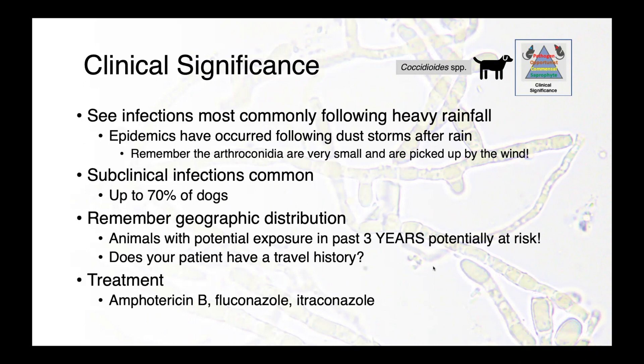Remember the geographic distribution of coccidioides, and remember to ask about travel histories. Many people in western Canada are snowbirds — they fly south for the winter and bring their animals with them. So we can see coccidioidomycosis here in Saskatchewan or other parts of western Canada in our patients as well. It's really important to know that this disease can have a very long incubation period, so animals with exposure in the last three years are potentially at risk.